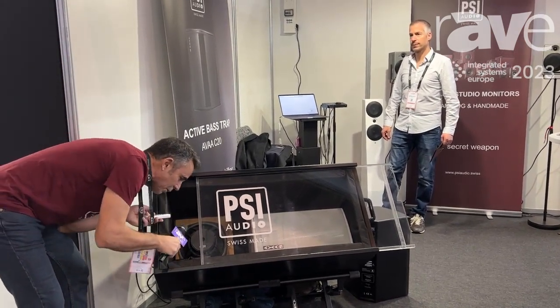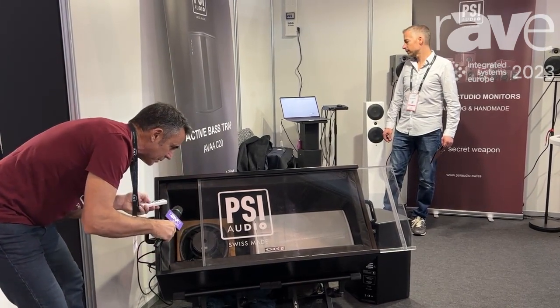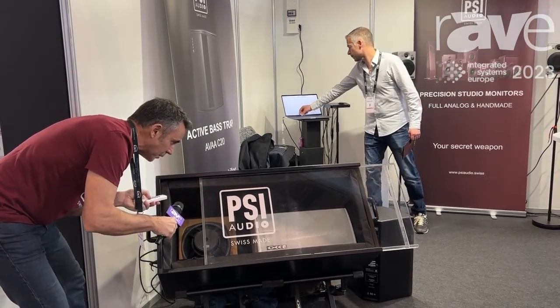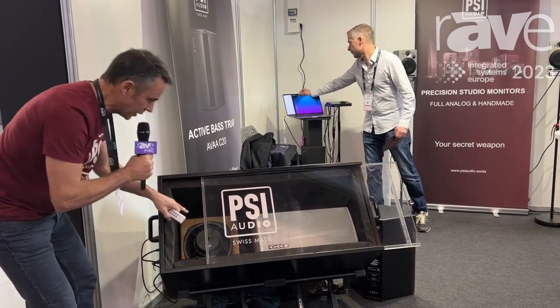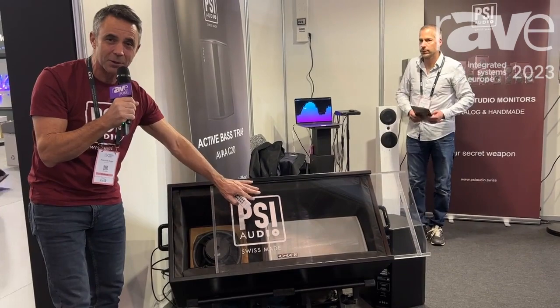So this is off, and this is on. Off, on. So again, we're not changing the source of the sound — we're just absorbing all the resonances that are inside this small room.